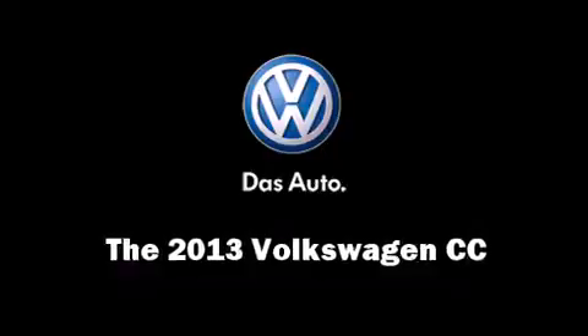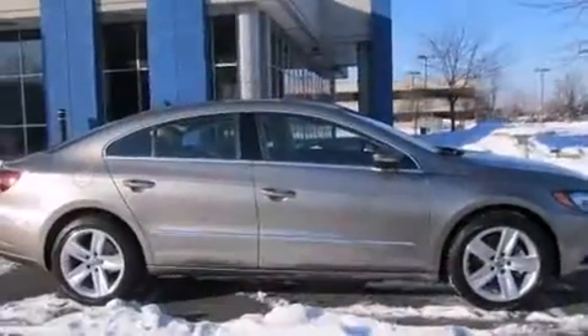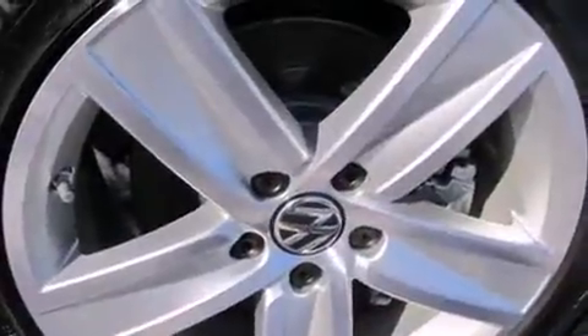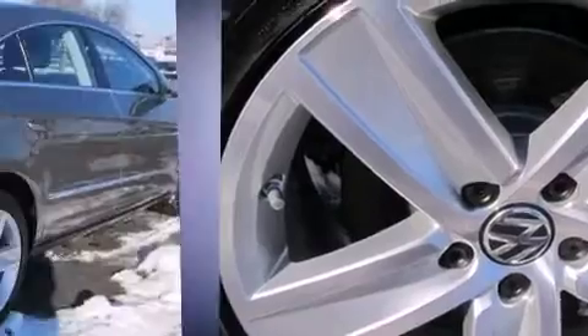Treat yourself to a test drive in the 2013 Volkswagen CC. Under the hood you'll find a four-cylinder engine with more than 200 horsepower, providing a smooth and predictable driving experience. Well-tuned suspension and stability control deliver a spirited yet composed ride.